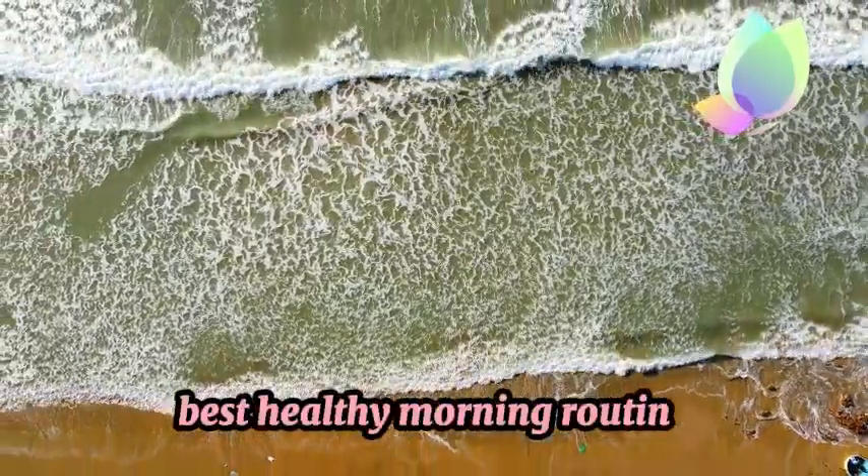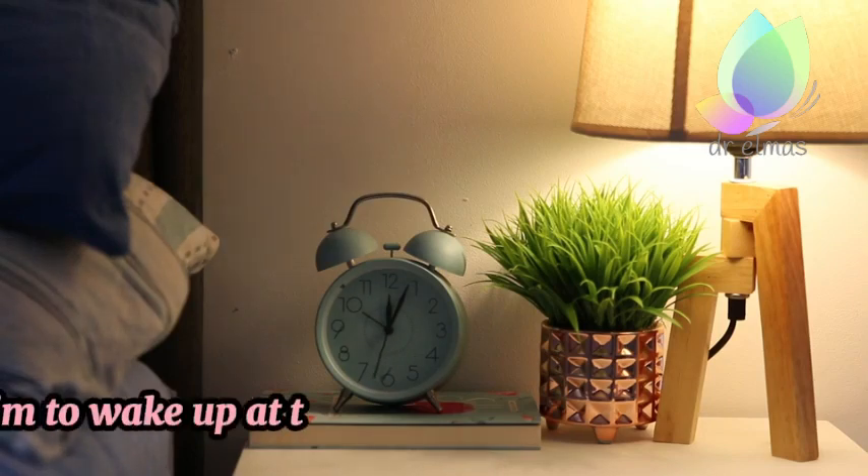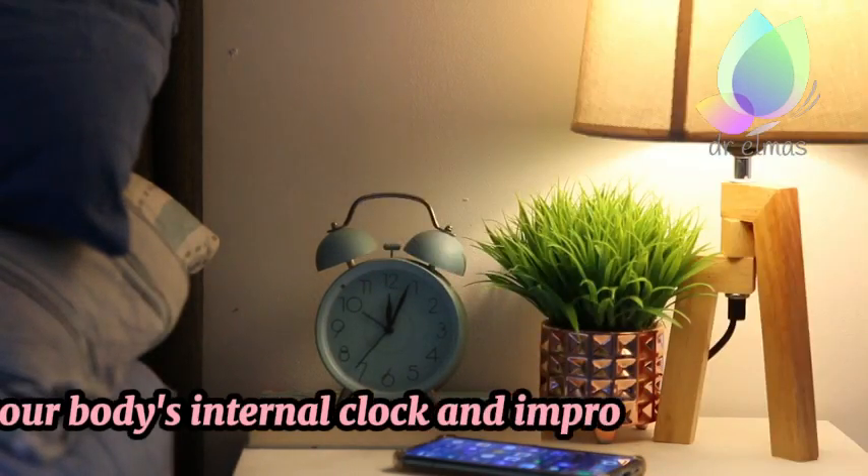Best Healthy Morning Routine. 1. Wake up early. Aim to wake up at the same time every day to regulate your body's internal clock and improve sleep quality.